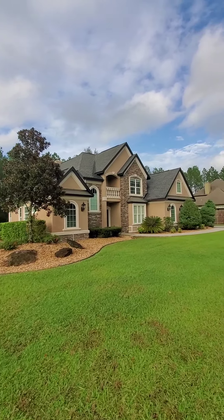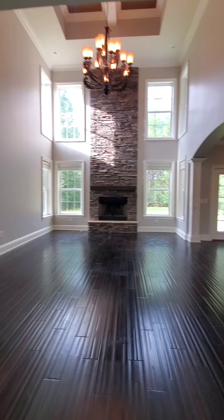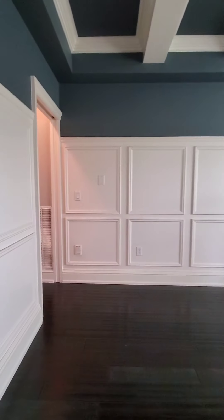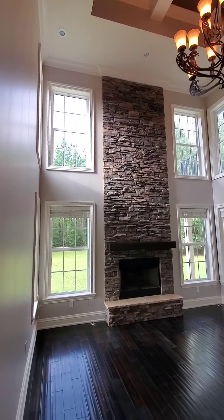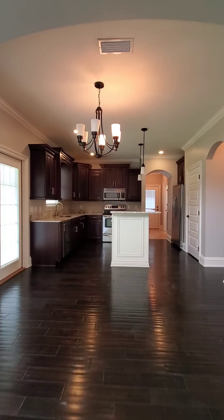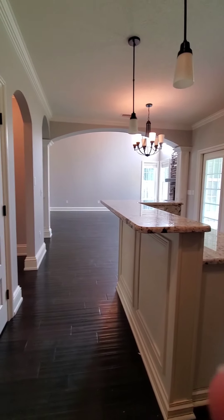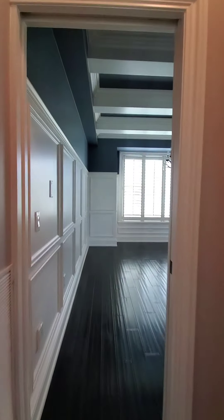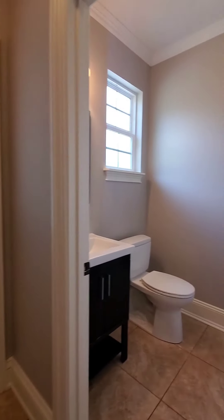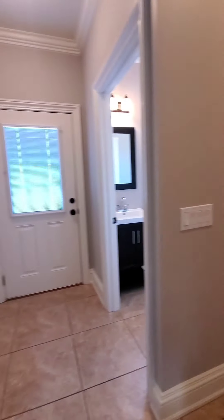This sits on about 1.6 acres. This is the family room — got a lot of height here, probably about 20 feet up in the ceiling. Got a half bath here, convenient to the garage or the outside door.